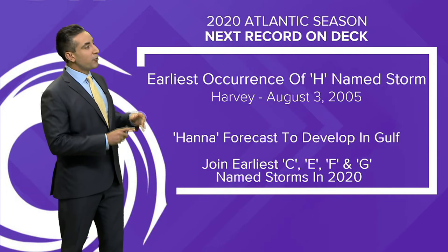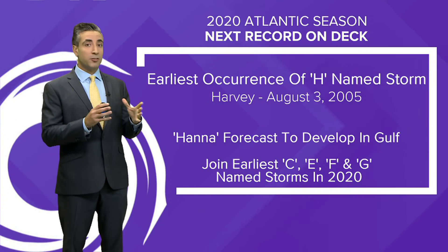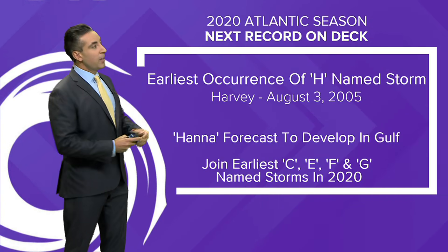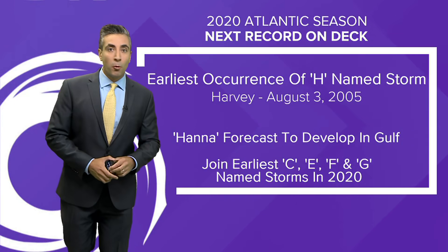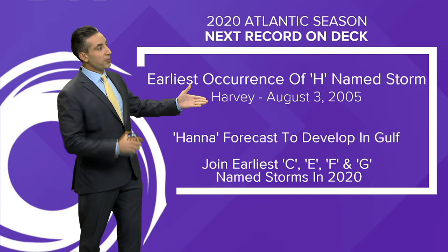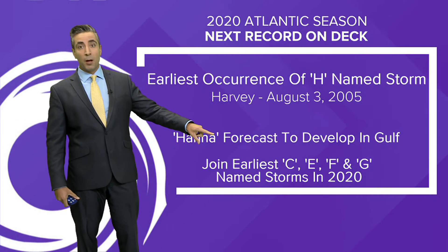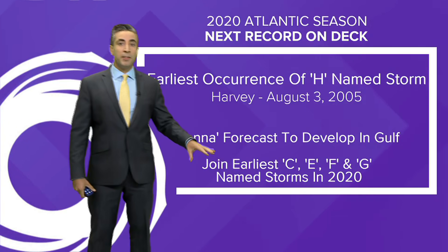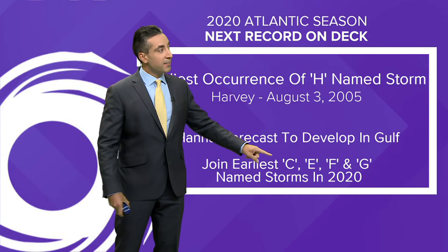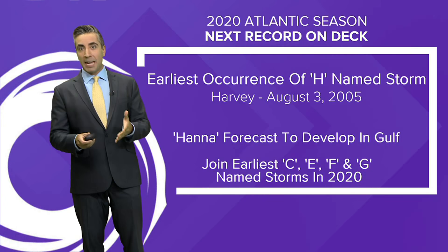There is a record on the table here. The system is forecast to strengthen into a tropical storm and gain a name starting with the letter H — that name would be Hannah. The earliest occurrence of an H-named storm was Harvey in 2005 on August 3rd, not the 2017 Harvey. Hannah would be the earliest H-name on record, joining C, E, F, and G this season — all of which have already set earliest-occurrence records for their respective letters. 2020 has just been a year of records.